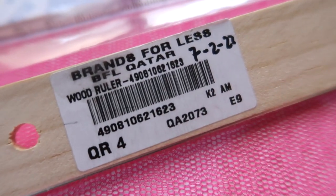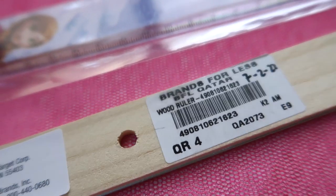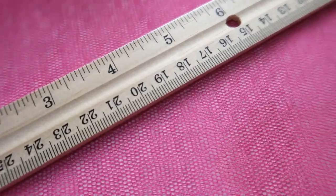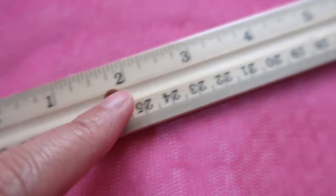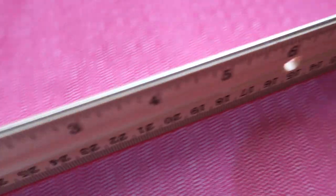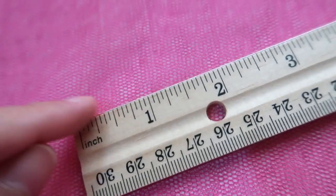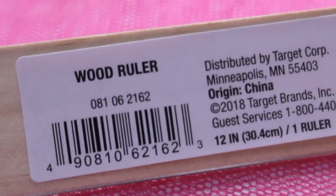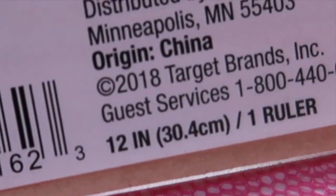The store Brands for Less has a good section of school supplies and stationery. I found and bought this wooden ruler — a typical 12-inch and 30 cm ruler. What I find unique is that it has four holes along it. The side edge is somewhat sharp, so you have to be careful. It says 'Wood Ruler, distributed by Target, origin China,' copyright 2018.